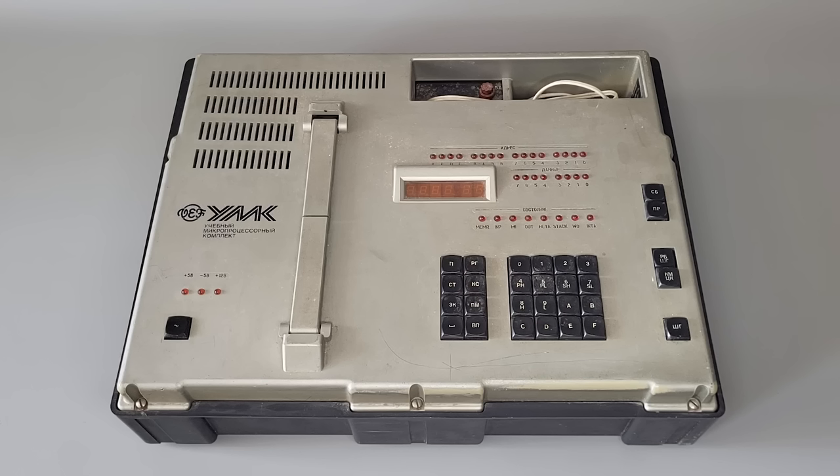Recently we got an amazing gift from one of our subscribers. This device is the educational microprocessor set that would allow you to study the architecture and operations of the Intel 8080A processor.